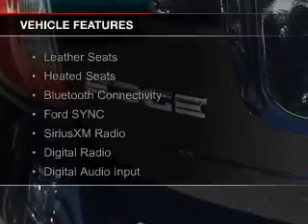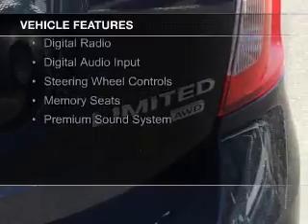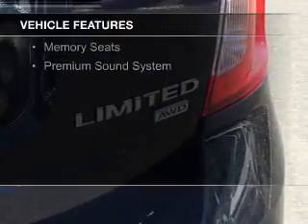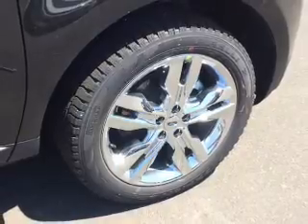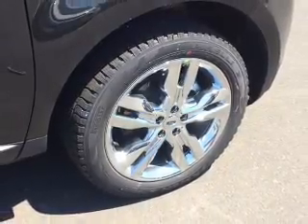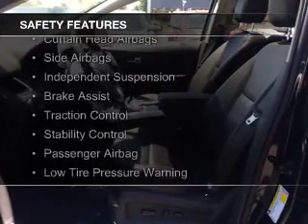The features include leather seats, heated seats, Bluetooth connectivity, Ford Sync voice activation, Sirius XM satellite radio, digital radio, digital audio input, steering wheel controls, memory seats, and a premium sound system.